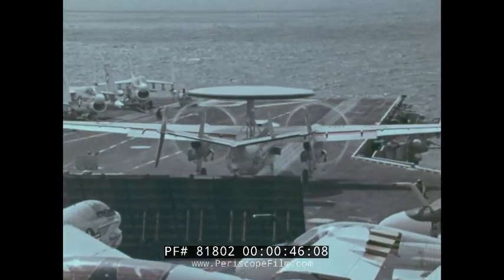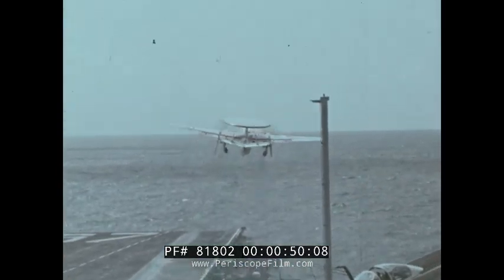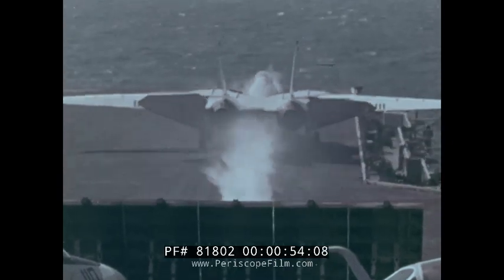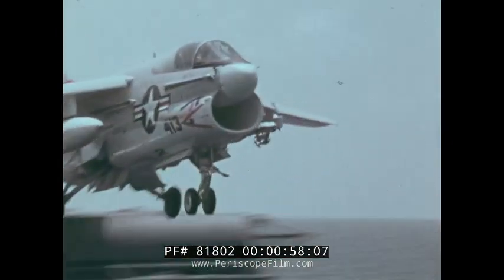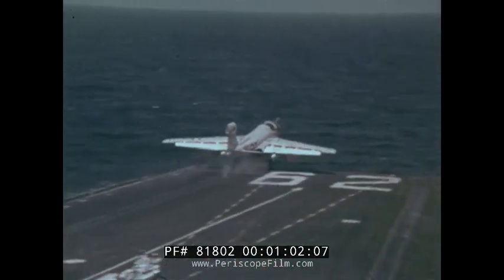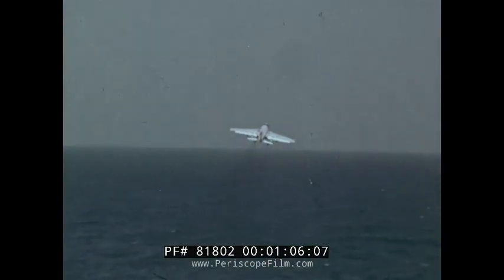An E-2C will be the high-altitude platform for command and control. The A-6s will deliver the ordnance. The F-14s will fly barrier. The A-7s will handle flak suppression. And the EA-6Bs will protect them, providing an electronic shield during the most critical minutes of the mission.